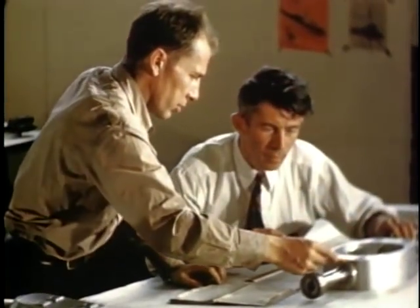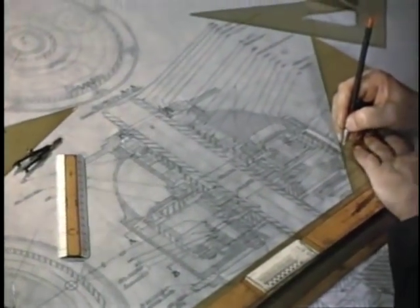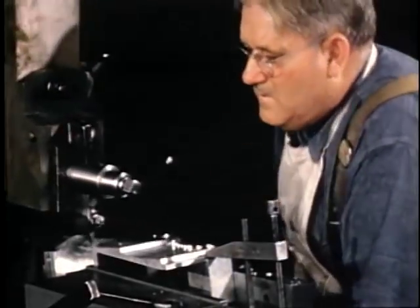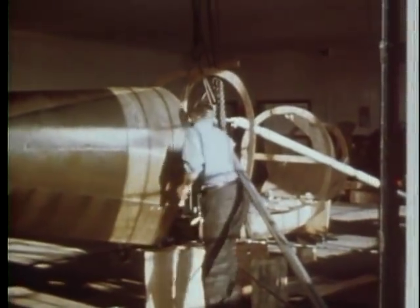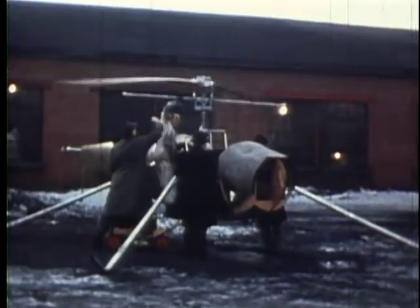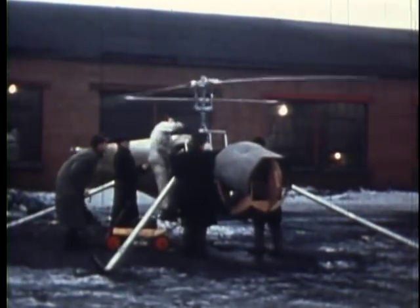Within six months, work had started on the full-scale helicopter in what had been a vacant garage in Gardenville, New York. The Gardenville project, as it was known in those days, would last for three years. At the end of the first year, flight testing had already begun on a very basic helicopter called the Model 30.